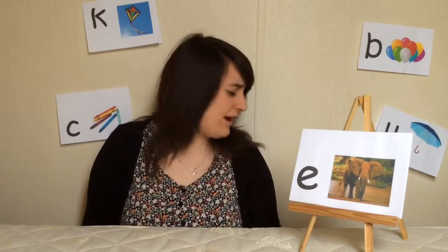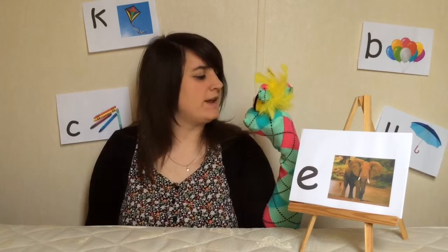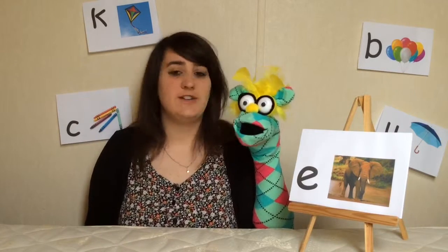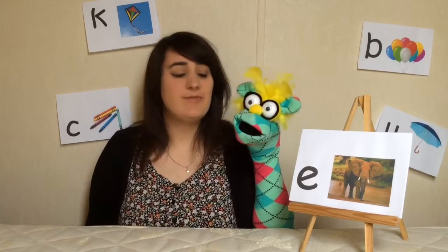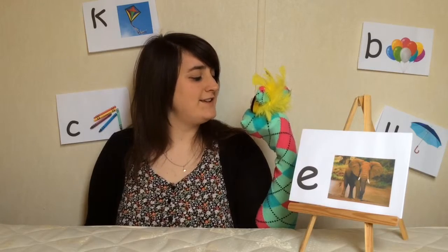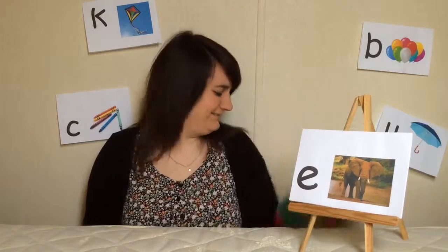Kiko? Where are you going Kiko? You're going to go and do some exercise. That's a good idea. You can ride your bike. You can do some running. You can go swimming. Kiko, can I join you in doing your exercise? Lovely. Goodbye. See you next time.